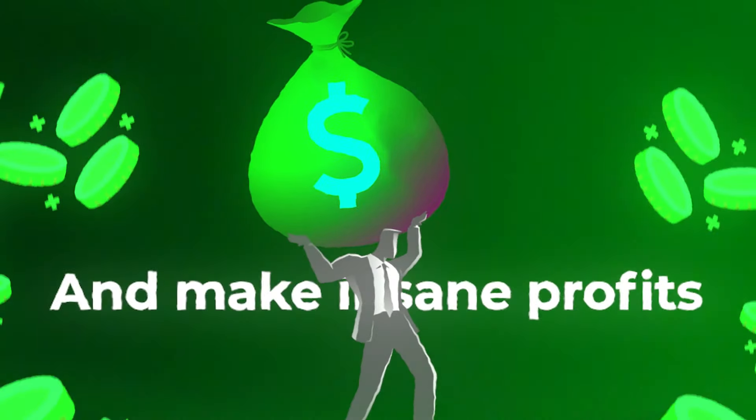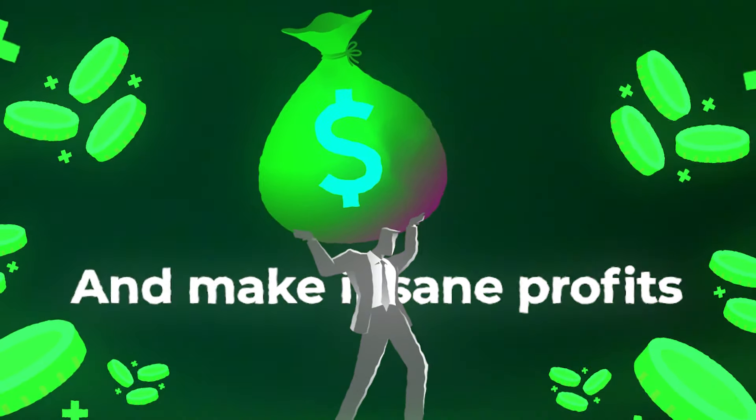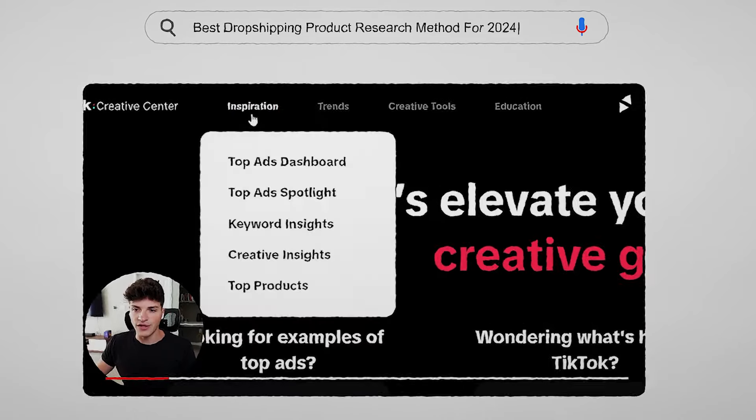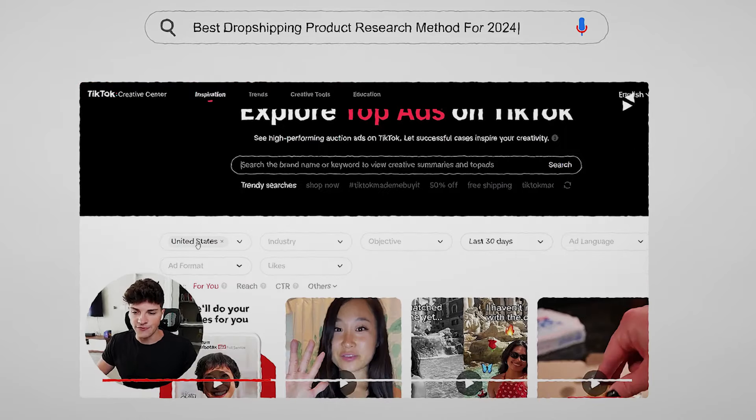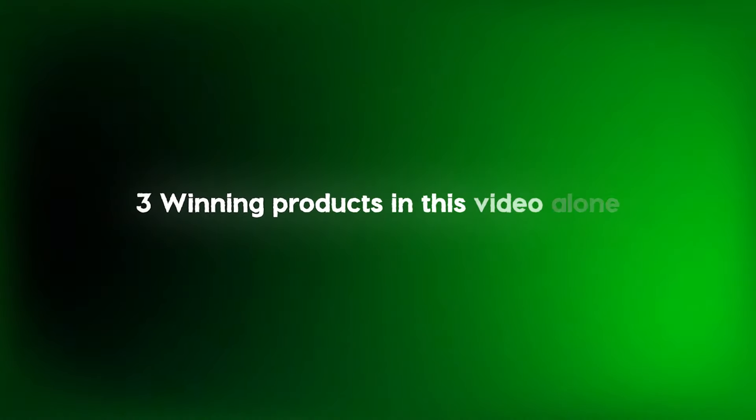Find winning products that no one else knows about and make insane profits before anyone else has time to sell it. So in today's video, I'm going to show you the best dropshipping product research method for 2024 — all of the fundamentals, the best tools to use, and how to know your product will work even before testing it. And to prove how easy these methods are, we're not only going to find one product, but we're going to find three winning products in this video alone.